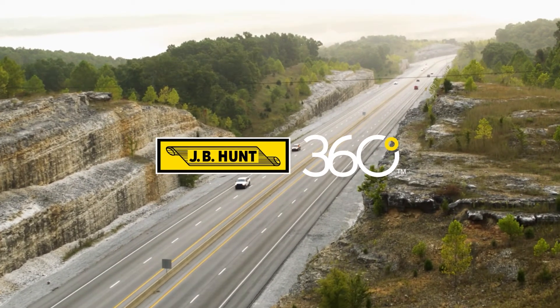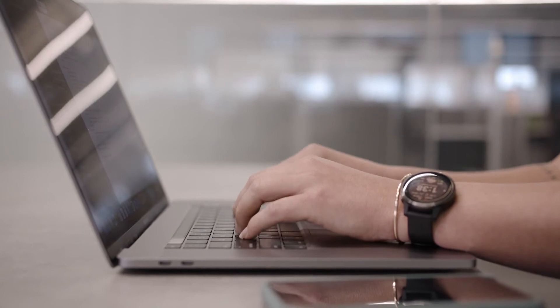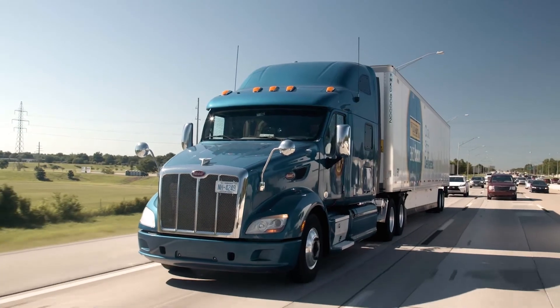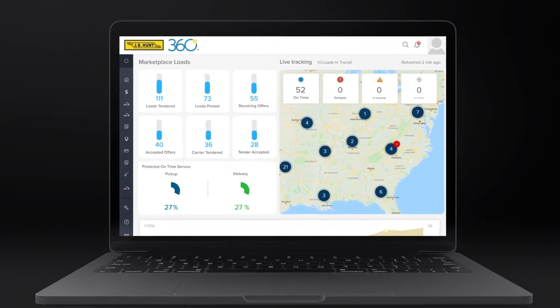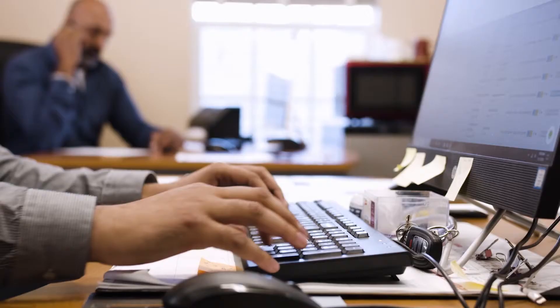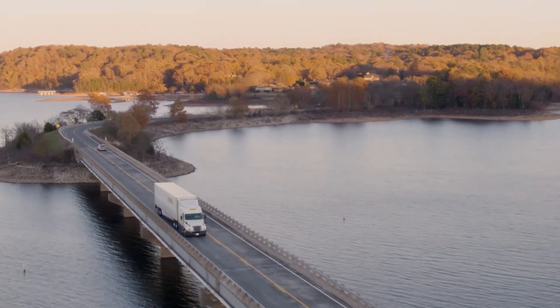On a busy day, the last thing you need is to make phone calls and emails to carriers to keep your products moving. Now you don't have to. JB Hunt 360 is now integrated with the SAP ERP application, bringing together two leading solutions to create a one-stop source for managing logistics needs.